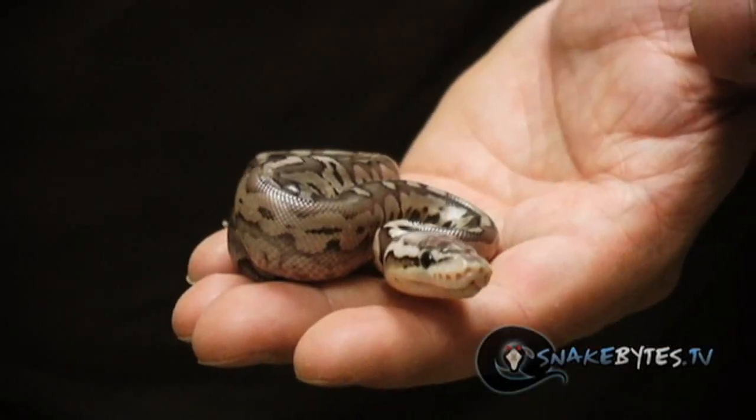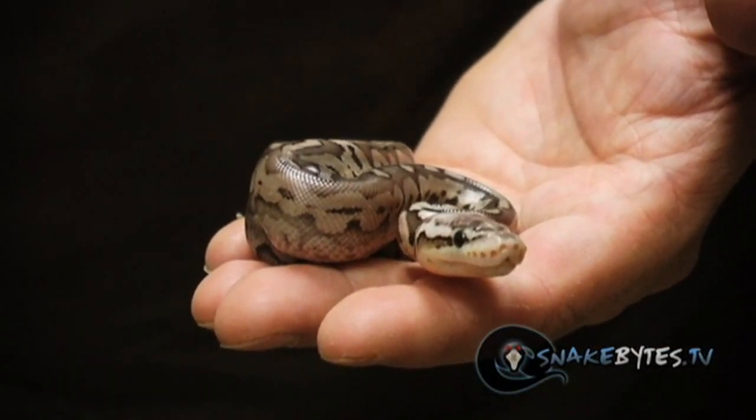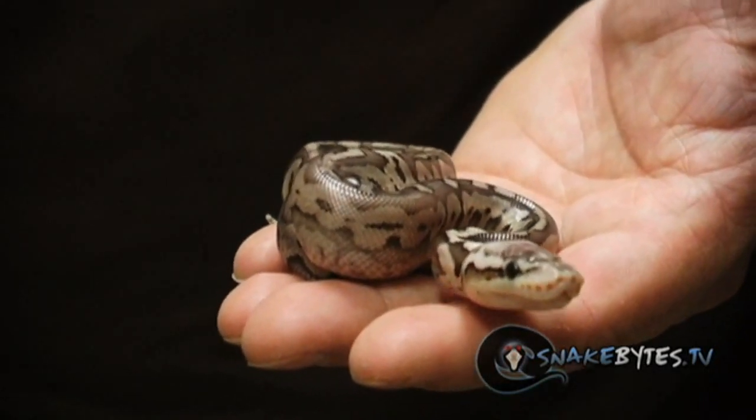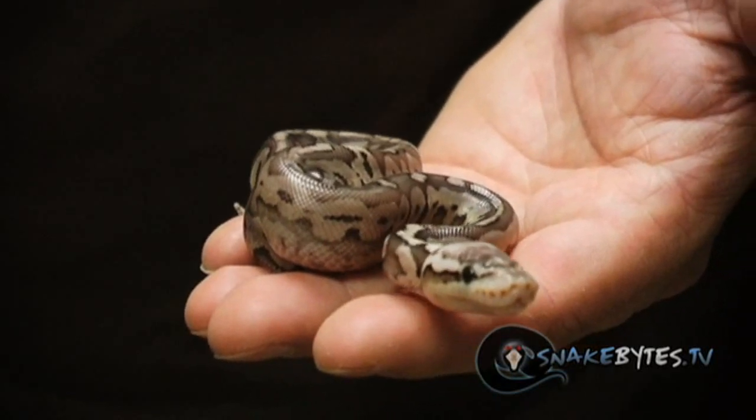This is a Pewter Woma. The thing that's really cool about these guys — I produced one last year and as they get older they get more and more peachy color. They're really incredible when they're sub-adults and even adults.